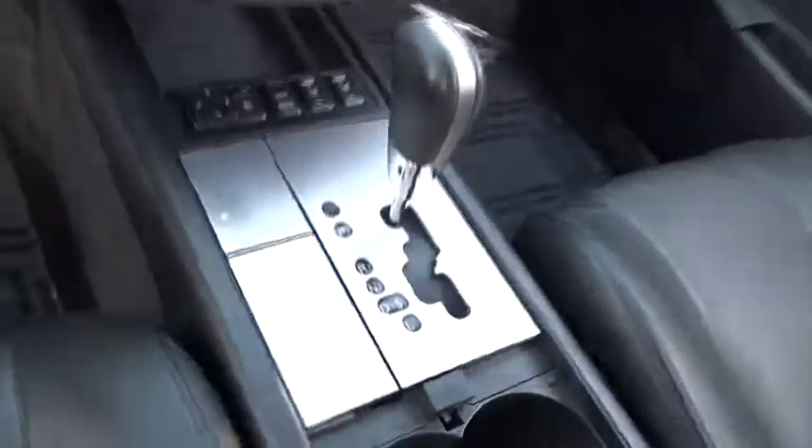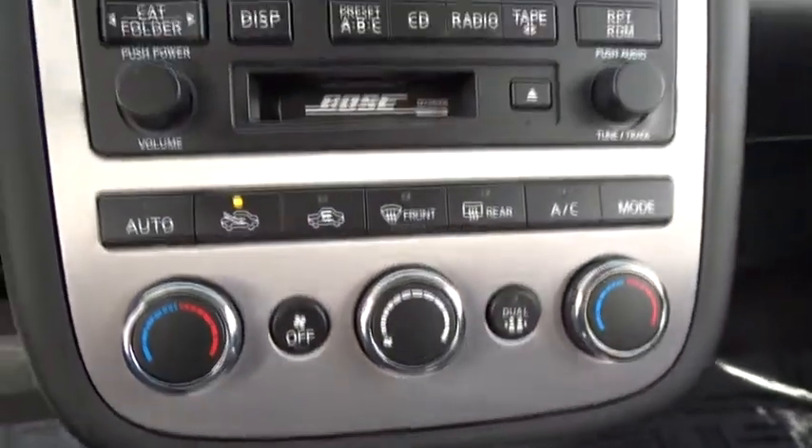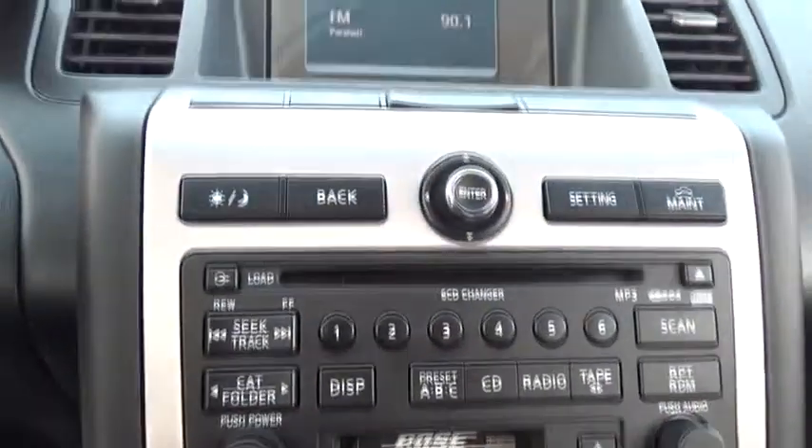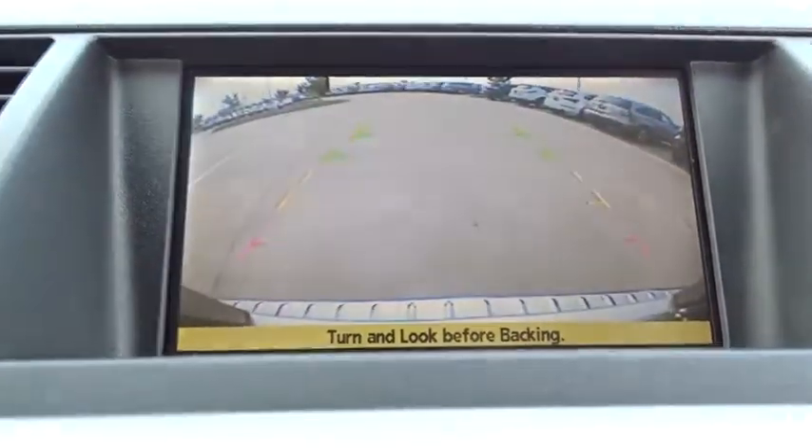Keyless entry, steering wheel audio controls, anti-lock braking system, all-wheel drive, leather wrapped steering wheel, power steering, adjustable steering wheel, four-wheel disc brakes, cruise control, aluminum wheels, rear defrost, climate control.